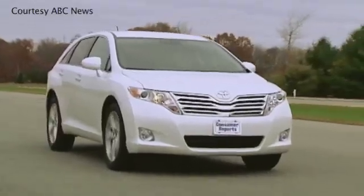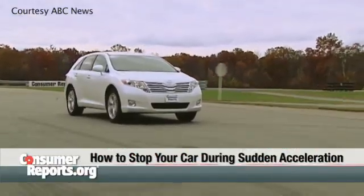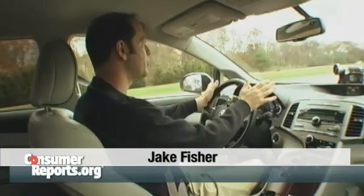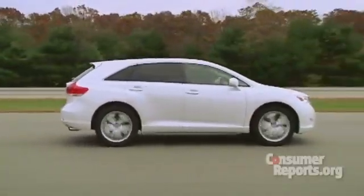We're at our test track right now. I'm going to simulate what would happen if you're in a car that's accelerating out of control. A car accelerating out of control can be a really scary and serious situation. Fortunately, if you know what to do, it doesn't have to be tragic.